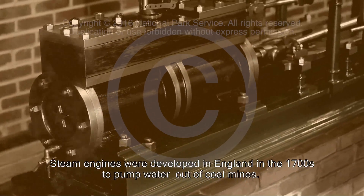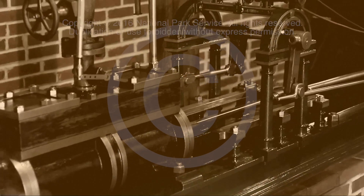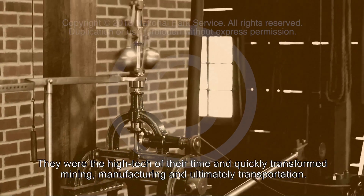Steam engines were developed in England in the 1700s to pump water out of coal mines. They were the high tech of their time and quickly transformed mining, manufacturing, and ultimately transportation.